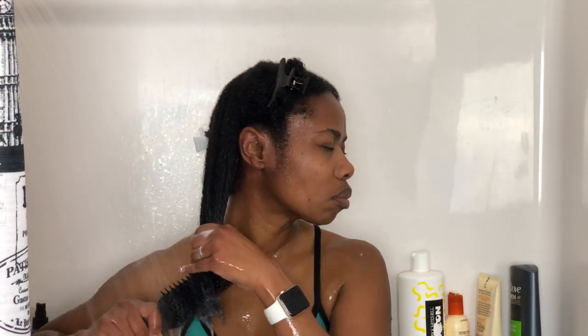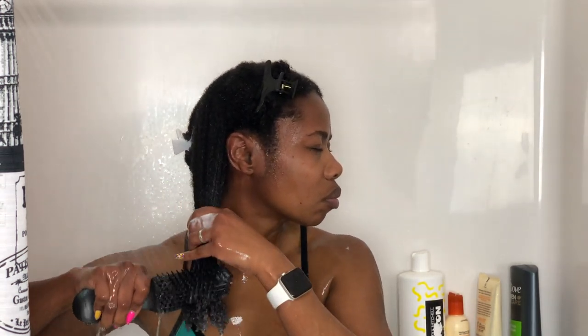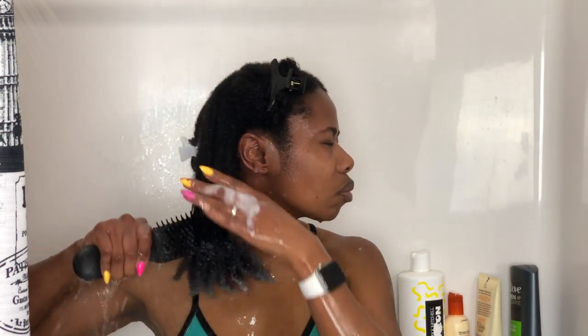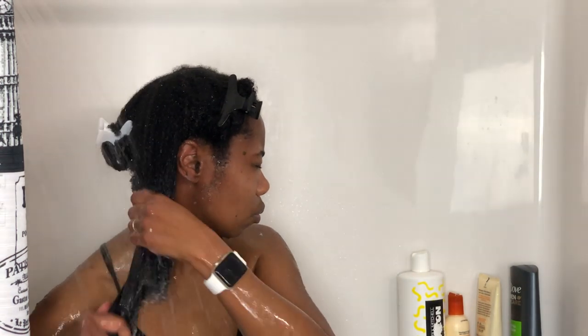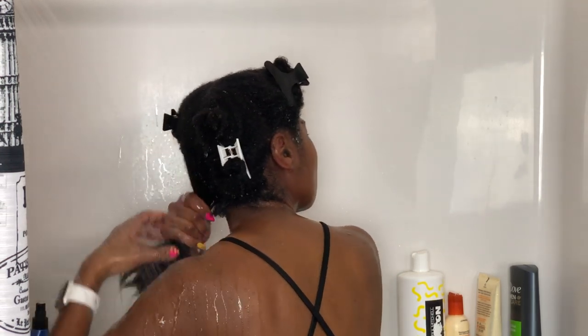Now I'm back in the shower after conditioning. I'm going to start with my Felicia Leatherwood detangling brush — I wet my hair just a little and detangle a bit first, then go back under the running water to fully detangle. This brush is amazing for detangling, especially for super kinky hair; it really gets the knots out. I detangle section by section starting at the bottom, taking my time to prepare my hair for blow-drying.